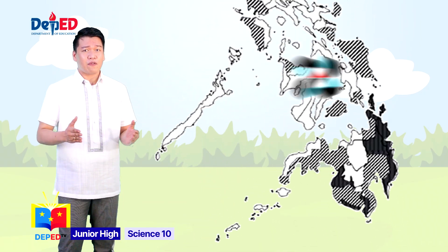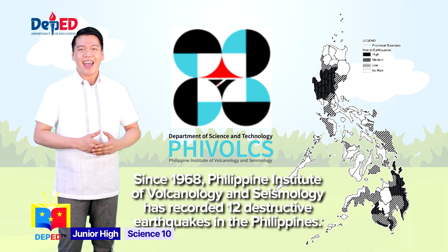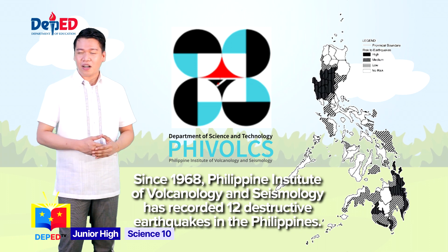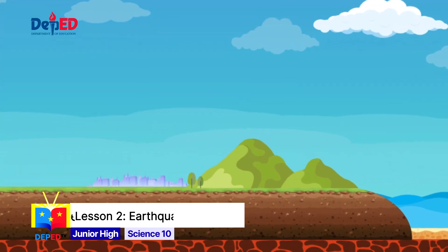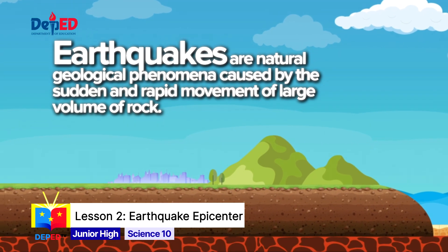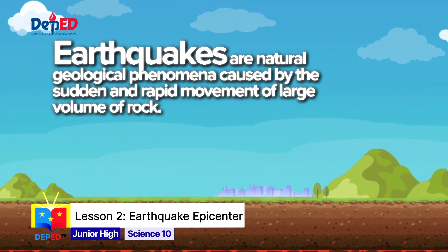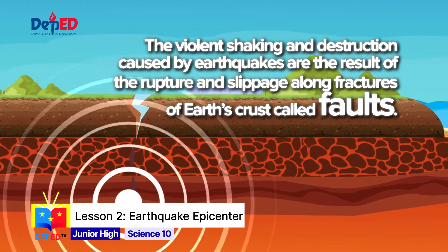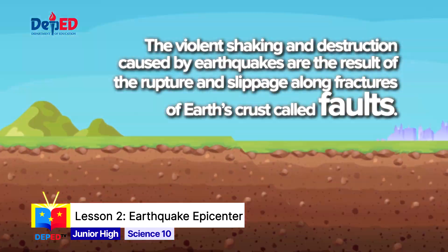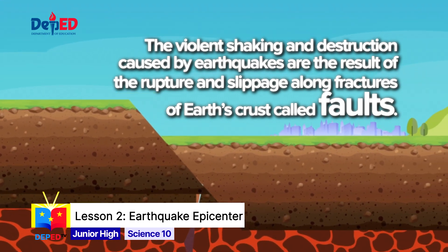Since 1968, PHIVOLCS — the Philippine Institute of Volcanology and Seismology — has recorded 12 destructive earthquakes in the Philippines. As you have learned from your previous grade, earthquakes are natural geological phenomena caused by the sudden and rapid movement of large-volume rock. The violent shaking and destruction caused by earthquakes are the result of the rupture and slippage along the fractures of Earth's crust called faults.